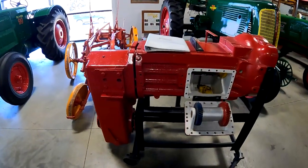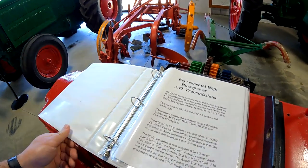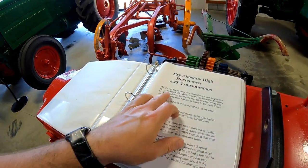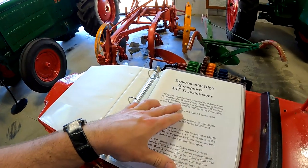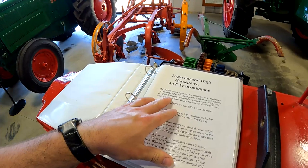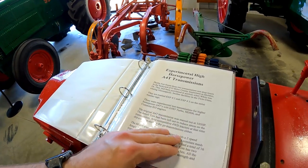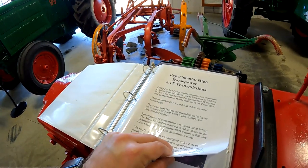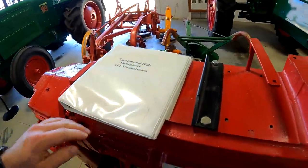This is an experimental A4T transmission. There's a book here showing what it's about. Phillip Fett found these two transmissions and drop boxes in the backyard of O'Brien County Implement at Sheldon, Iowa. They are marked experimental number two and number three on the serial number tags. That's pretty cool.